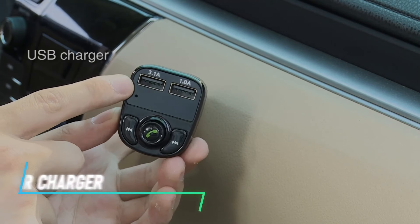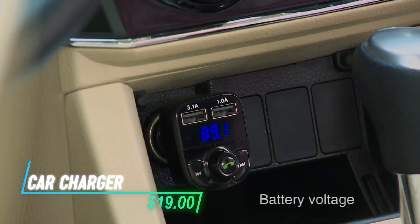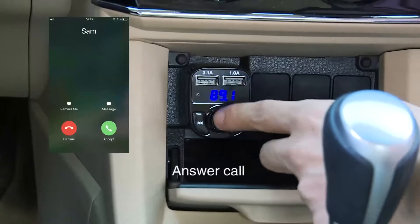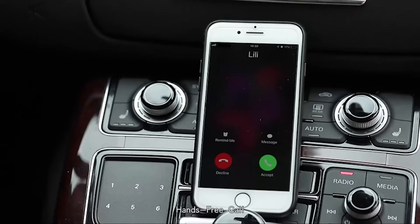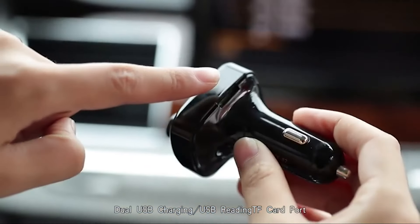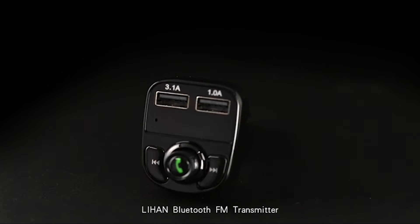This is a car charger that doubles as a wireless Bluetooth FM transmitter, letting you stream music and charge your phone at the same time. The built-in microphone allows hands-free calling, automatically switching from music to calls when needed. It even displays your car battery voltage for added safety. Compact and portable, this transmitter is easy to move between vehicles.